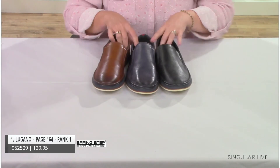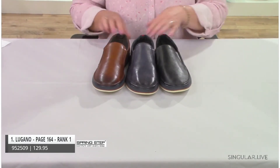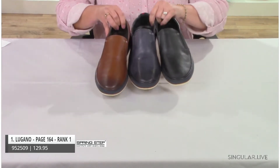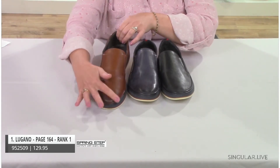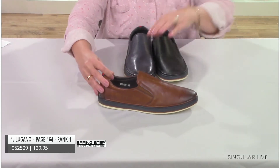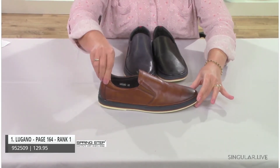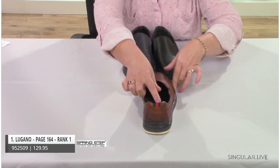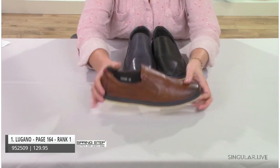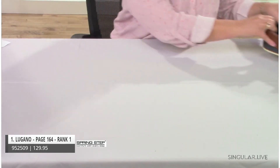Our first style is Lugano, ranked number one, and this is our Active category. Lugano is leather with a beautiful burnished brown that looks so rich. He's active-inspired — easy to get in and go with twin gore, padding at the heel where there's a pressure point, and a really cool outsole with navy and off-white tones. That flexibility is why Lugano is number one. It comes in black, navy, and cognac.